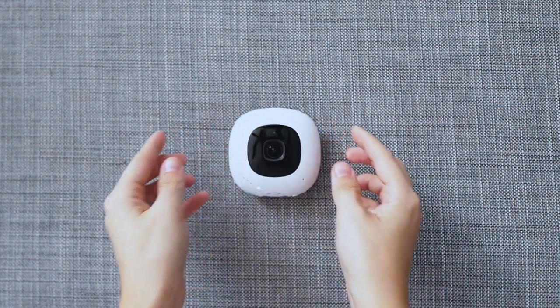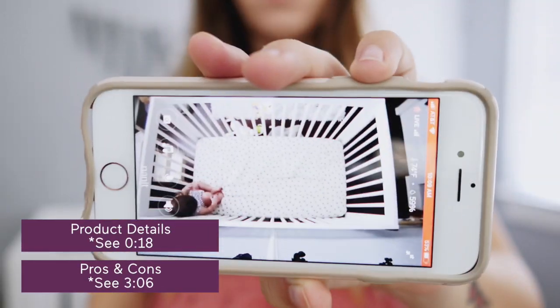Hey there! If you are here to find out more about the Nanit Plus baby monitor, then you are in the right place. So let's go ahead and dive right in. I've been using this baby monitor for about four months now to look over my baby girl, and we have loved how detailed it is.